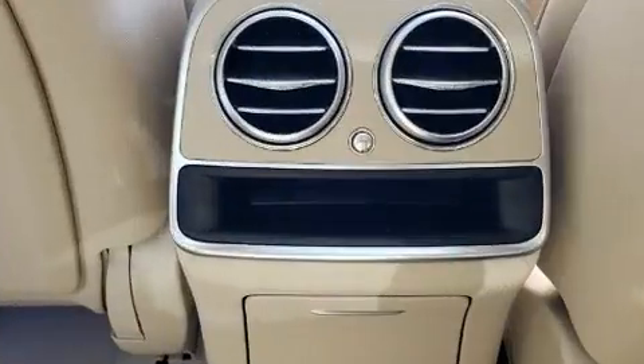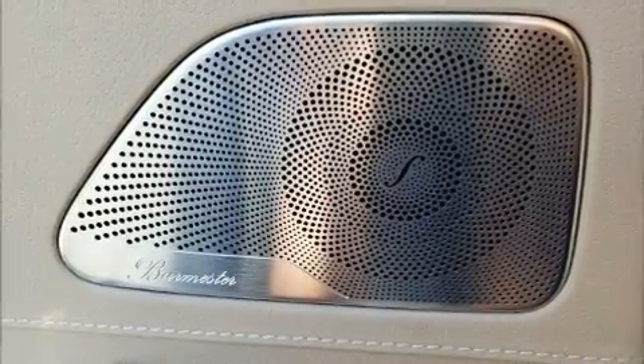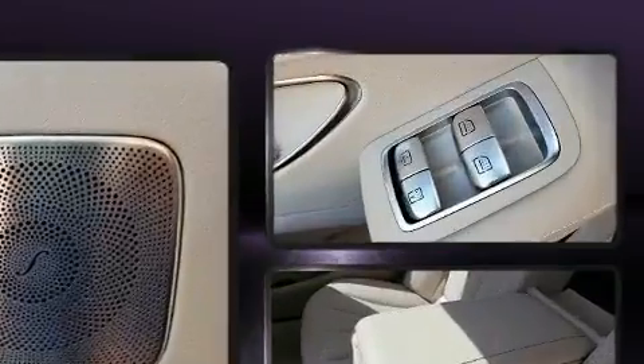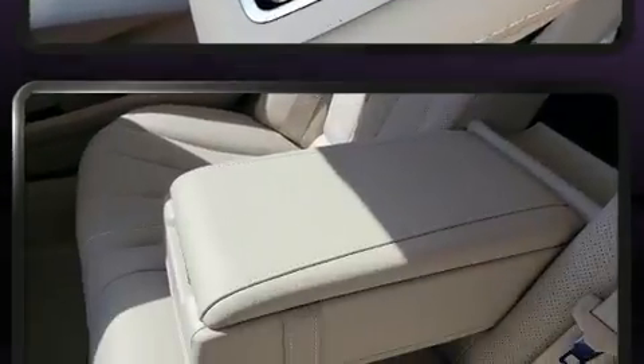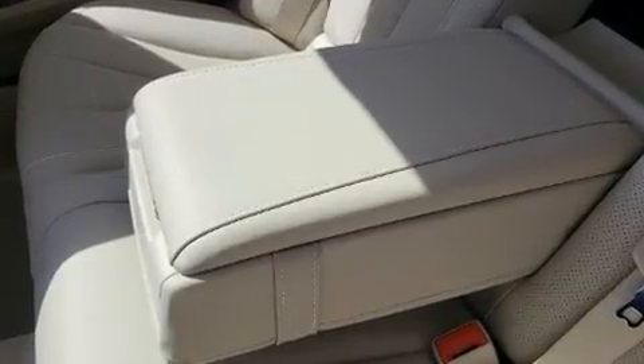Mercedes-Benz prioritized handling and performance with features such as power trunk closing assist, power front seats, automatic dimming door mirrors, lane departure warning, blind spot sensor, and leather upholstery. For drivers who enjoy the natural environment, a power moonroof allows an infusion of fresh air.